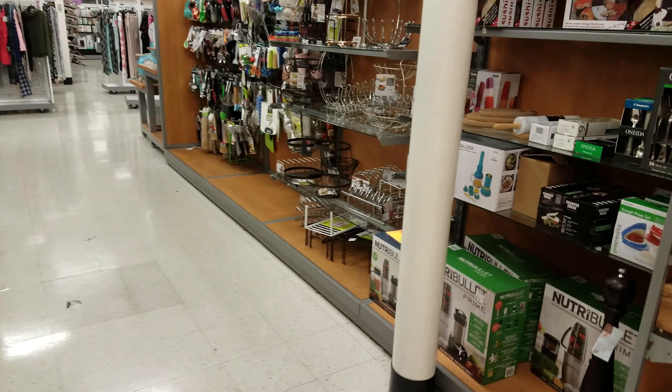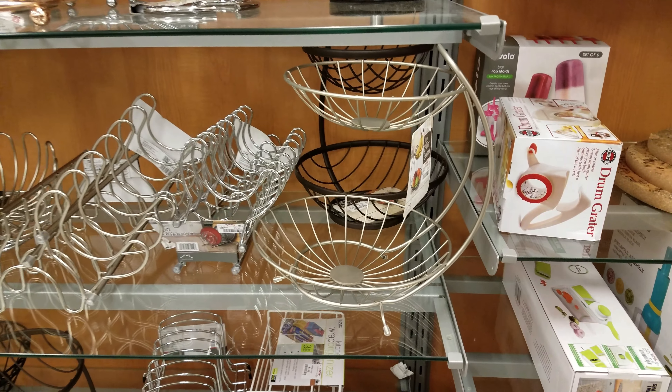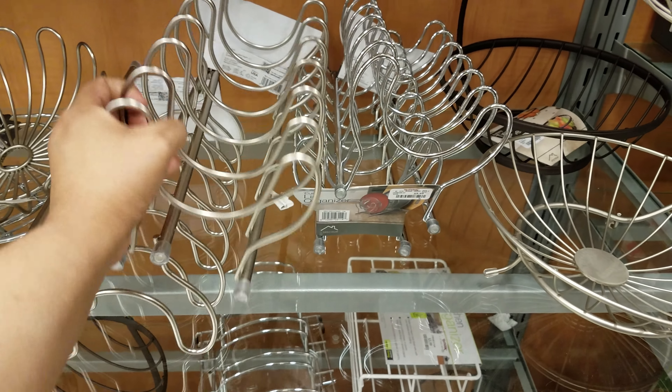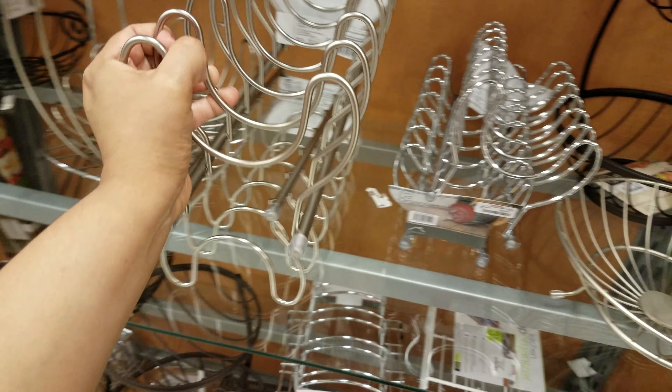We're doing like a browse on TJ Maxx. I just want to make round ice cubes. Thirteen dollars — two-tier server. Oh, look at this cool weird kitchen rack. To me it's cool. That's cool — it's perfect.